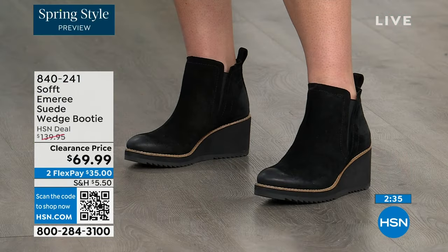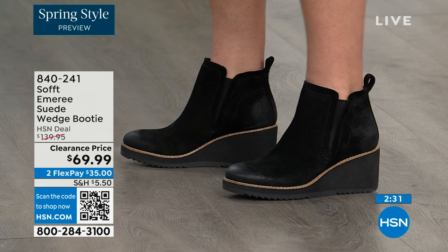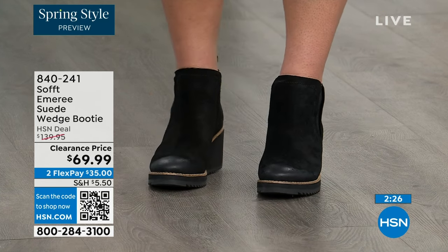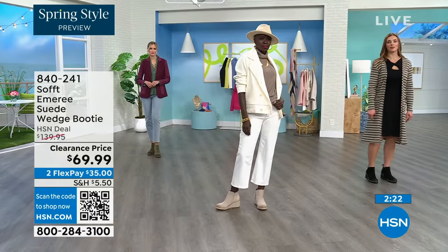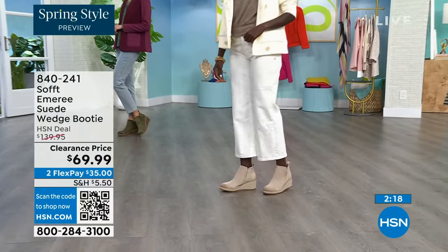There is incredible cushioning from the heel all the way to the ball of the foot — because a lot of times we forget about the heel and just cushion the ball. So this is cushioned from heel to toe. Look at how different our ladies look over there — Diana looks like she's in Aspen right now with that outfit.